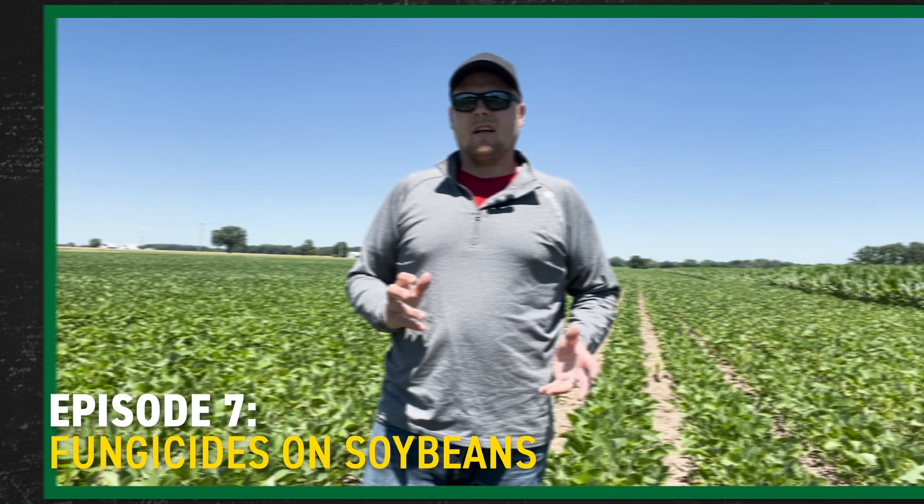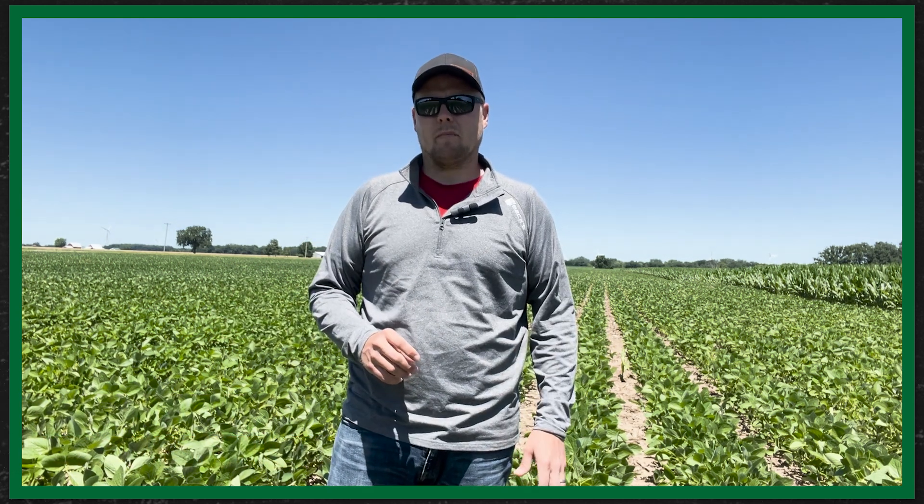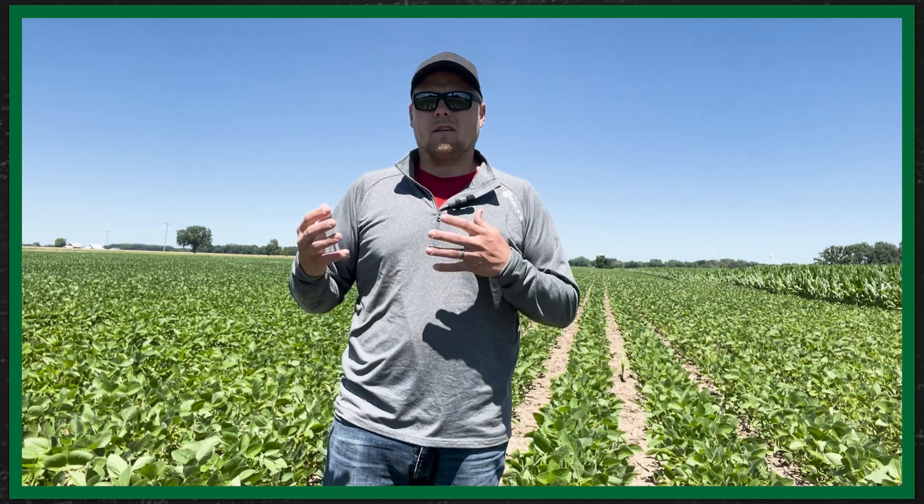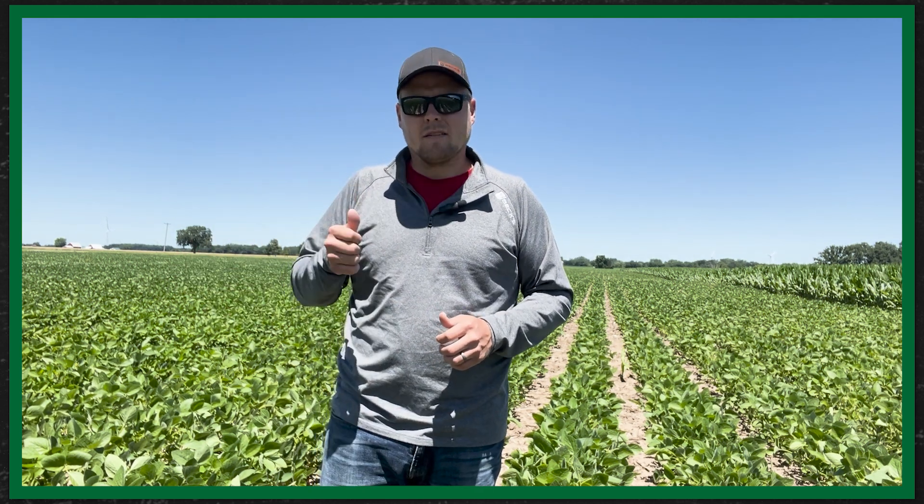Today I'd like to discuss soybean fungicides and how we can make the most profitable soybean fungicide pass possible. In Michigan and northern Indiana, we really don't deal with too many foliar diseases except for a few pockets here and there. So we're really targeting that plant health component of a fungicide application and trying to make these passes profitable. PFR has done a lot of research on ways to boost the profitability of those passes and improve plant health so we can get better yields and a better return on investment.